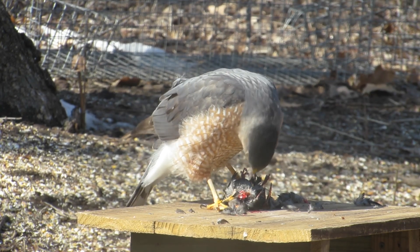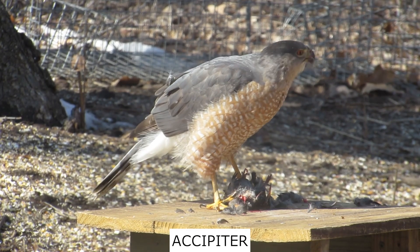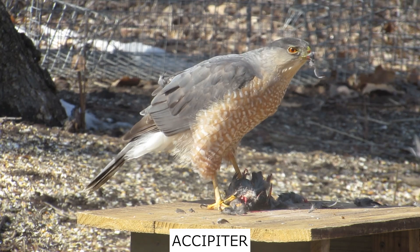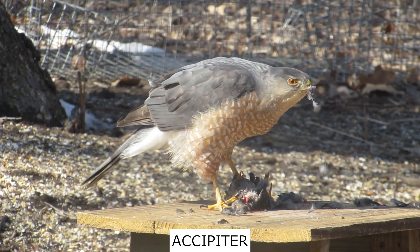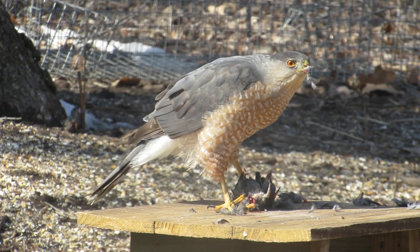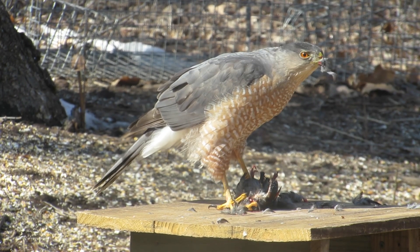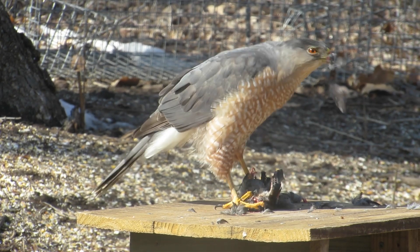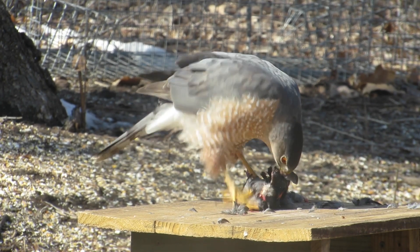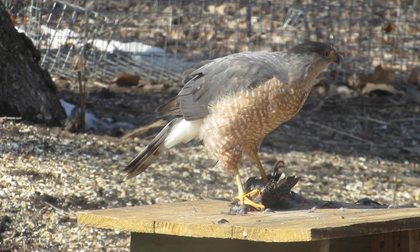Let's get back to the hawk that came for the starling. The most common hawks that catch birds in backyards across North America are the accipiters. Accipiters have long tails and short wings that make them adept at flying through trees in pursuit of their typical prey, songbirds. But the males of either species are much smaller than their female counterpart.